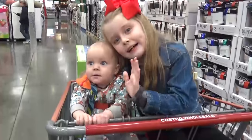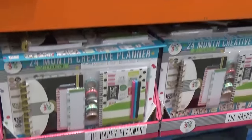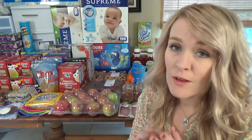Look, they still have the Happy Planners — $24.99 for all that. That's a good deal.